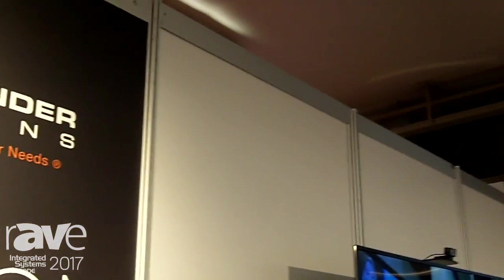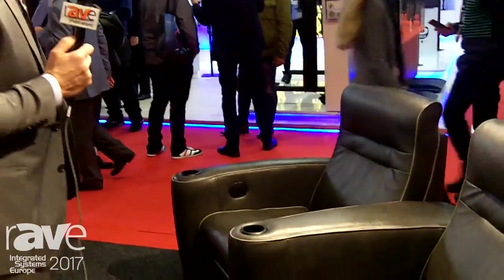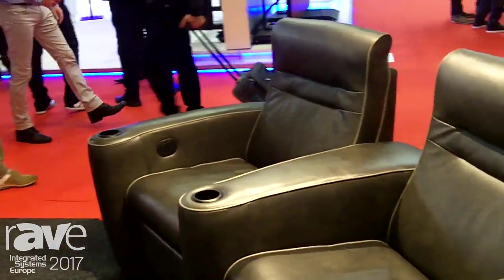We're at ISC 2017 and we're displaying some media room seating here at Salamander. The range that we're looking at right now is called the Talia. This is one of seven different styles that Salamander offers.